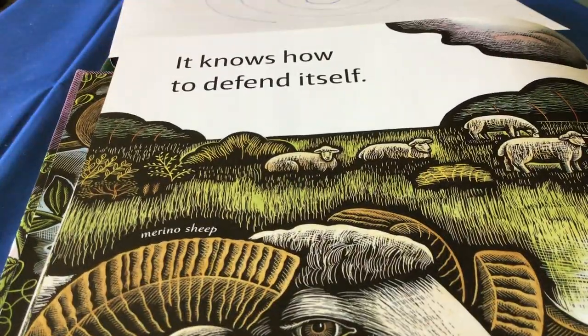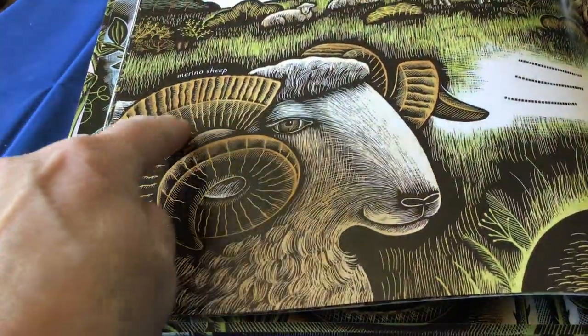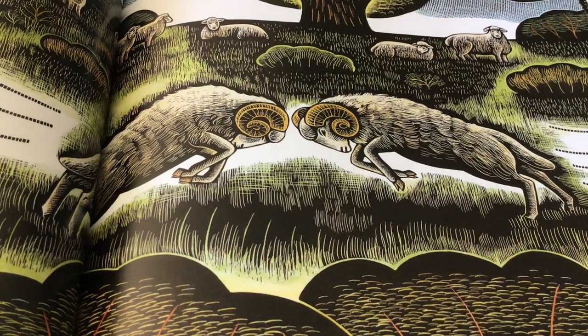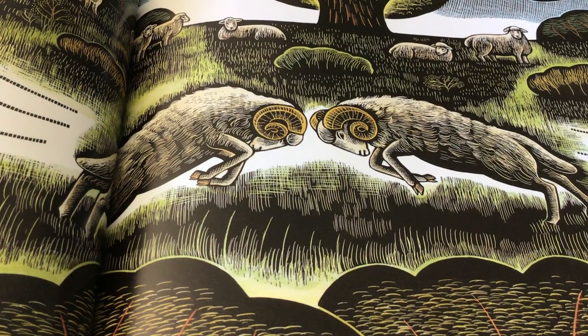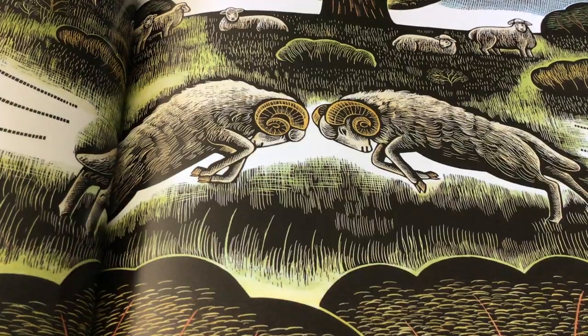It knows how to defend itself. Look at this merino sheep with their spiral horns — those horns are very strong. And now look what they're going to do: those two male sheep are going to hit each other on their horns, and the horns protect themselves so they don't hit each other on their heads. Those are nice, strong spirals.